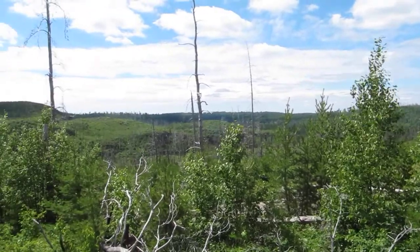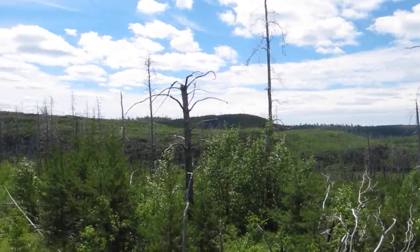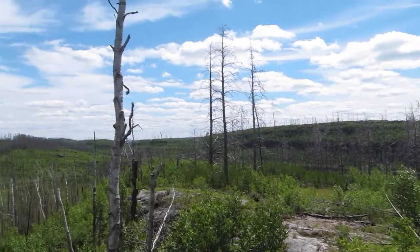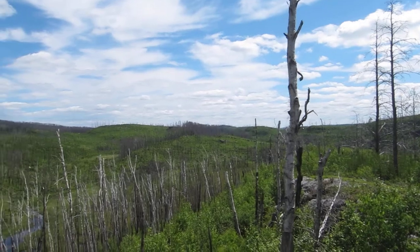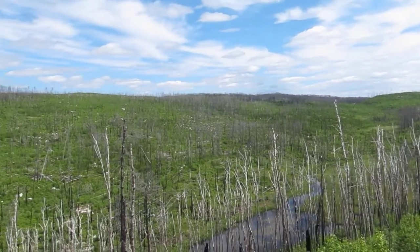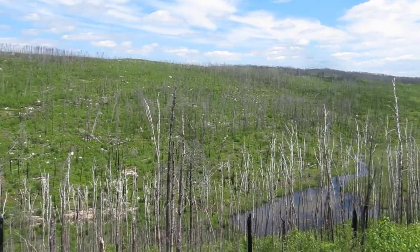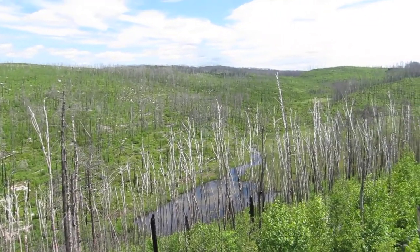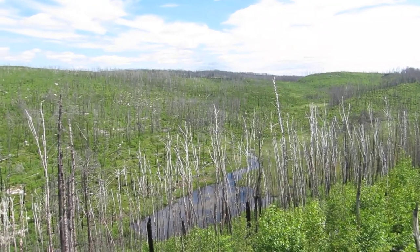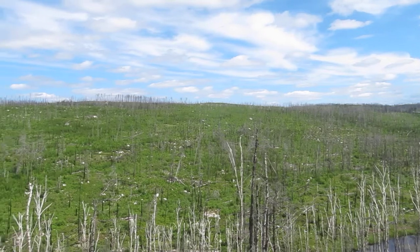They keep it here because they want it to naturally regenerate. One of the reasons why this path is so great for berry picking is that when the foliage is gone, the shrubs come back first. And because there's no tree cover, the shrubs can get a lot of sunlight, which is good for the berries. So there are literally blueberry bushes all along this path.